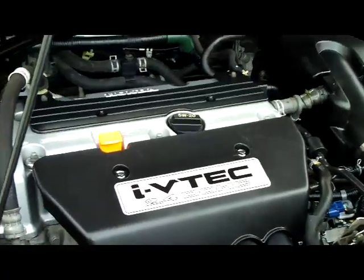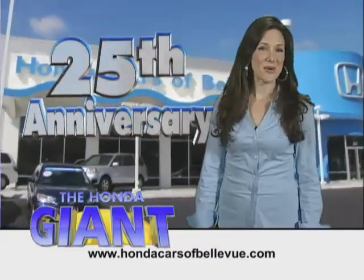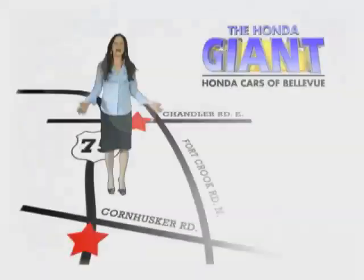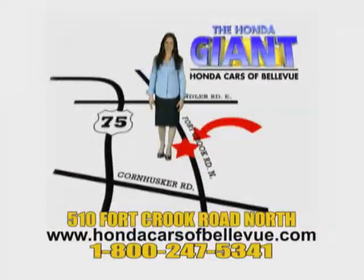The CR-V is a five-star crash test rated car. Honda Cars of Bellevue, serving the heartland for 25 years, one happy Honda customer at a time. Honda Cars of Bellevue — one small step off the Kennedy Freeway, one giant Honda savings store.